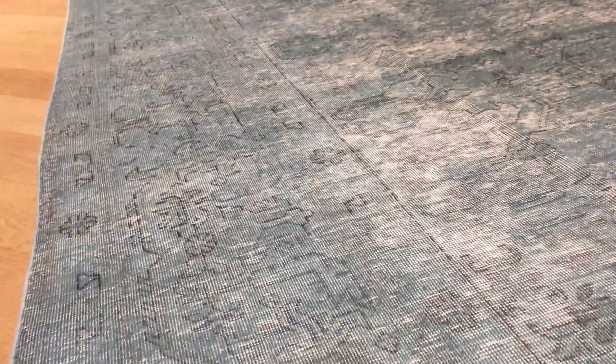On the back you can see the high-quality Persian handmade knots. This is such a beautiful carpet that we decided to add it to our luxury collection.